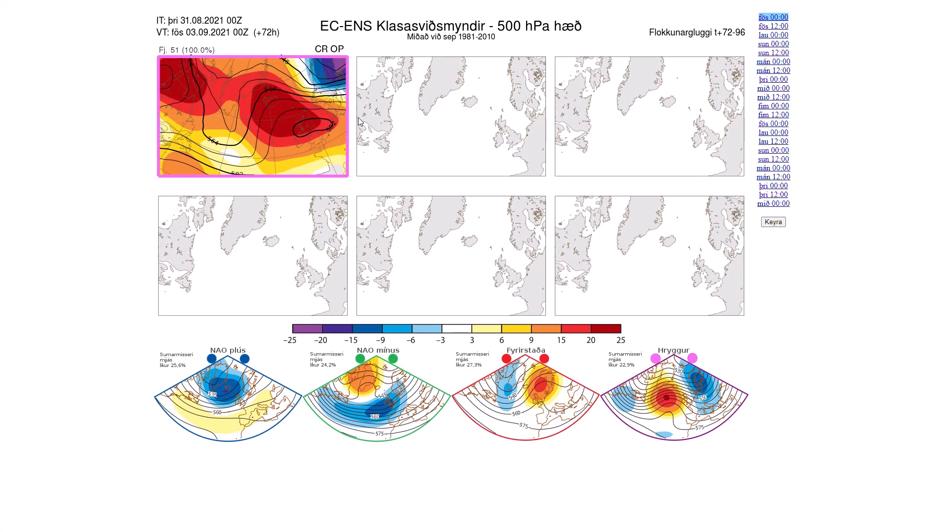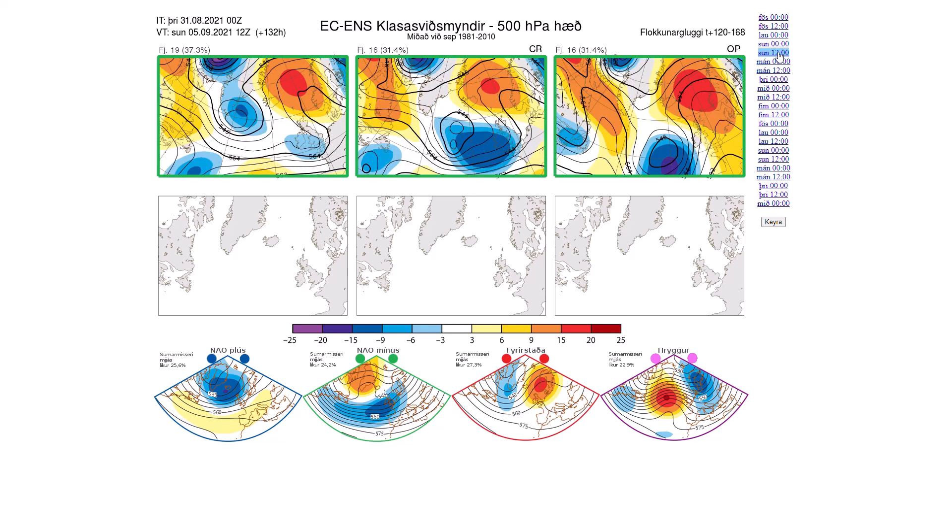Looking at the ECMWF ensembles — you can see at the moment we've got the big block over the UK, all going for that. As we head towards the 5th of September, you can see a bit of a mixed bag: all have that block heading to our north and east, with low pressure sliding in from the northwest across the UK — all with a very similar scenario, just slightly different placed areas of low pressure. It could change slightly the direction of the wind and different air masses, but at this stage all look like a very similar scenario with low pressure bringing wind, rain, and cloud to many areas.